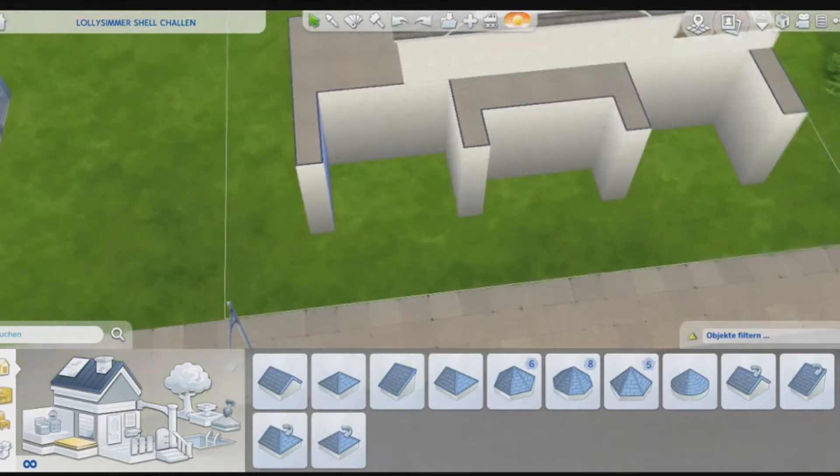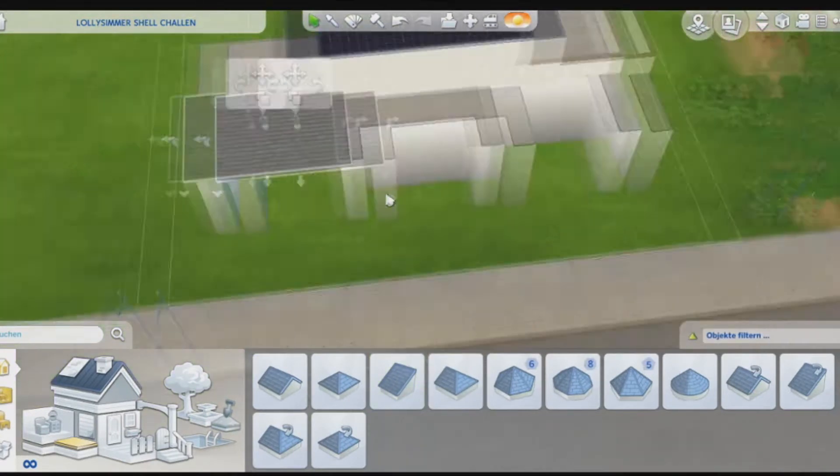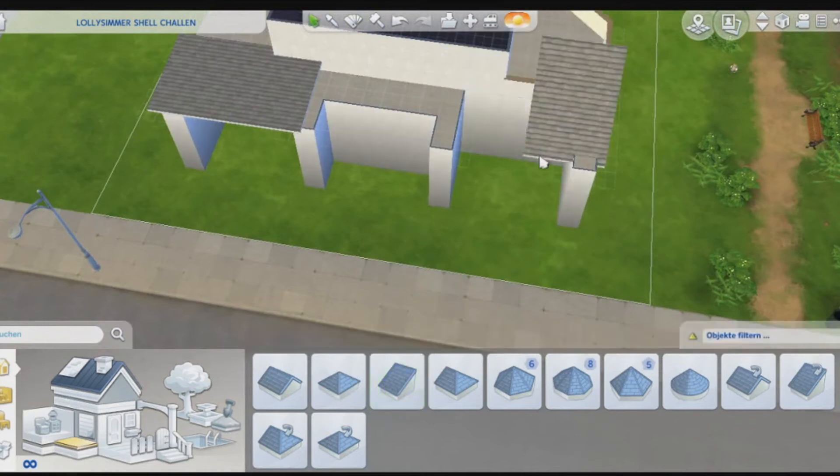I cannot make a cute house out of that. How does anybody make a cute house out of that? But I actually think I did quite a good job.